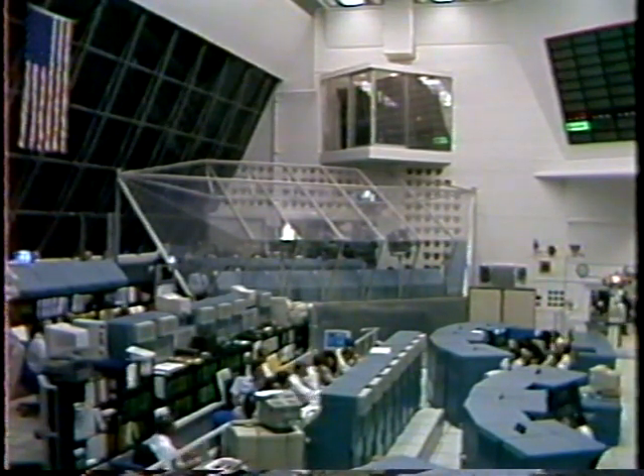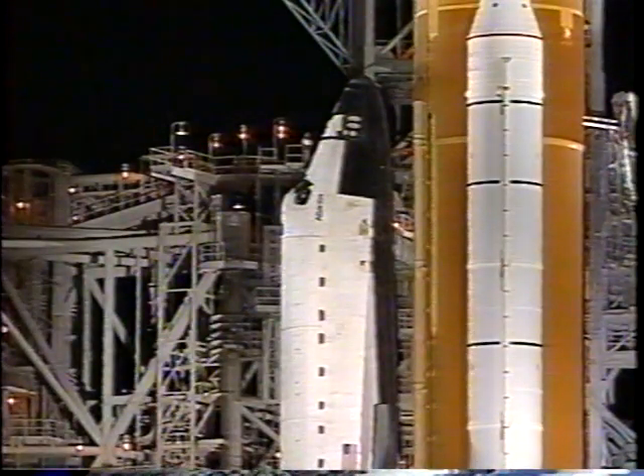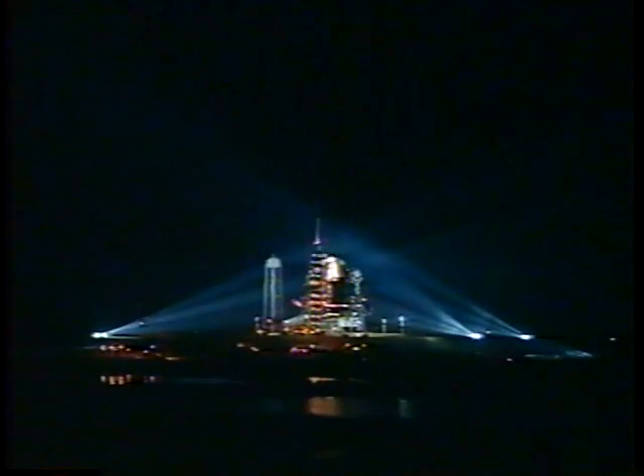Configure fuel cell essential bus for switches. T-minus eight minutes and counting. Pilot Bloomfield is now flipping switches in the cockpit to directly connect the three fuel cells to the essential power buses.